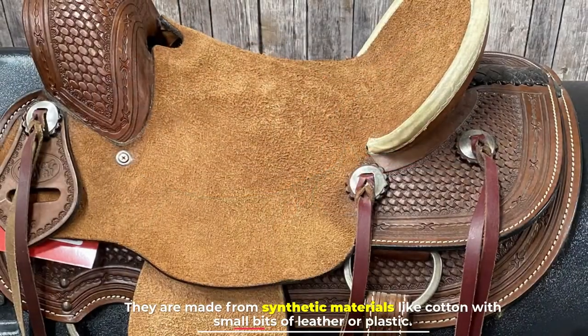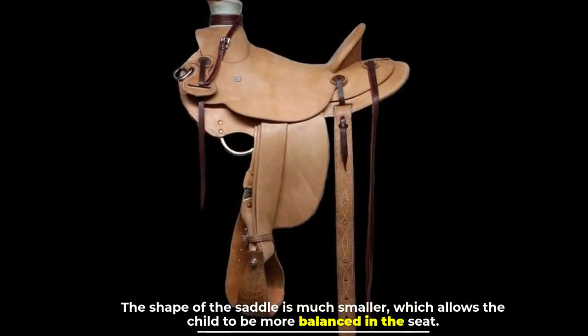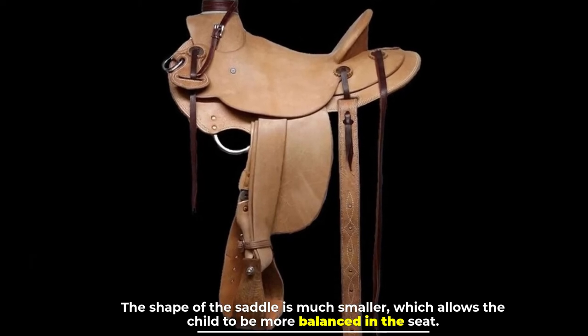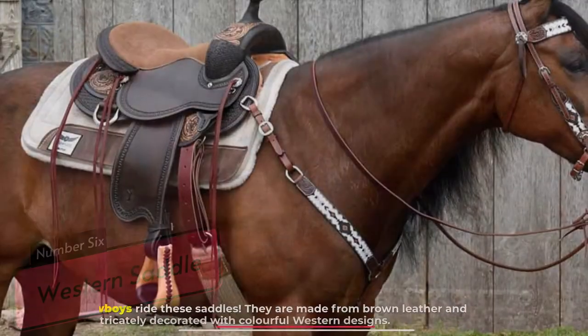Number five: youth saddle. These saddles are very lightweight and used for young children who are riding small ponies. They are made from synthetic materials like cotton with small bits of leather or plastic. The shape of the saddle is much smaller, which allows the child to be more balanced in the seat.